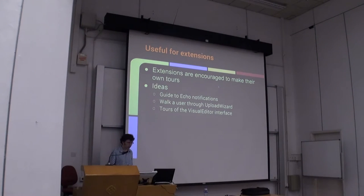So what can a guided tour be useful for? One example is an extension. There have been a lot of extensions being developed recently that are trying to enhance the user experience. An example of that is Echo, which is the notification system — that red box you see in the upper right-hand corner on Wikipedia and some other projects. There are a few different screens involved in Echo: you have the red box, what happens when you click it, and what happens when you go to the page it points to. That would be an example of a tour to walk people through how to check their notifications and understand what's happening to them on Wikipedia.